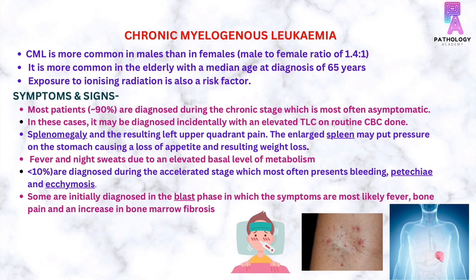CML is more common in males than in females. It is more common in the elderly, with a median age at diagnosis of 65 years. Exposure to ionizing radiation is also a risk factor.